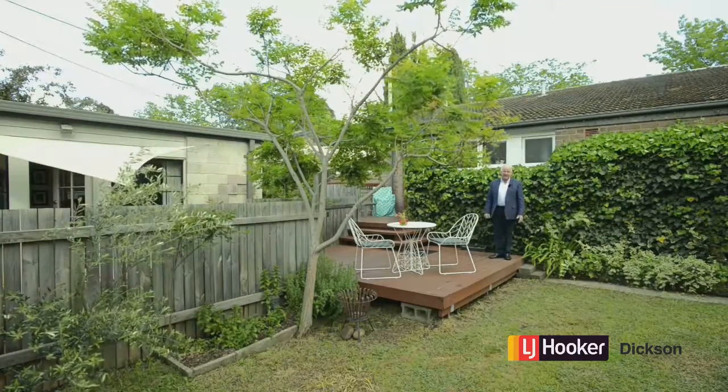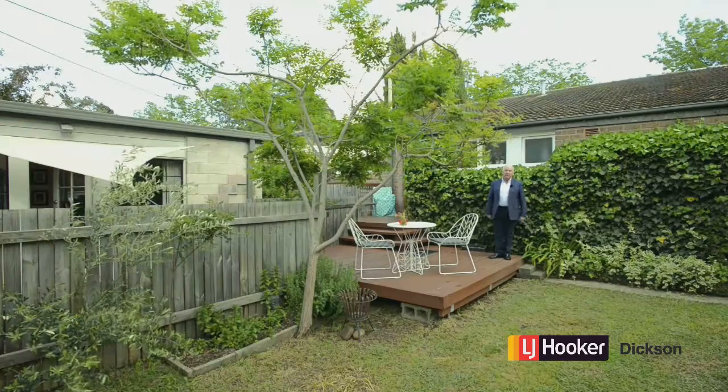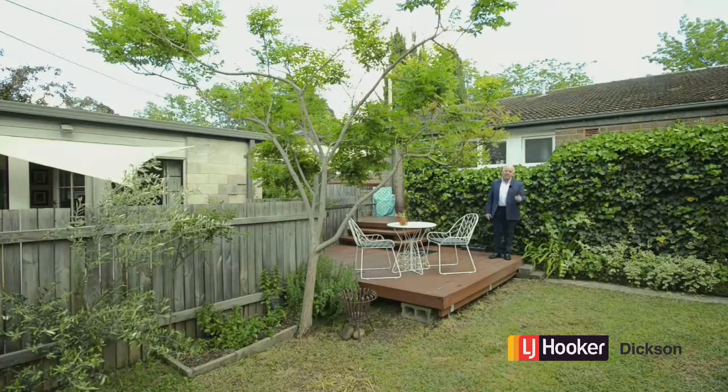I'm Michael Raby from LJ Hooker Dixon. Why don't you come down to our next open house and have a look at this whole package for yourself — it's a beauty.